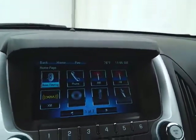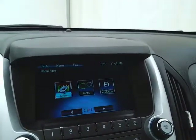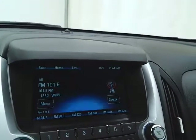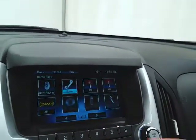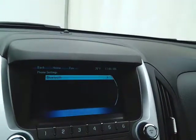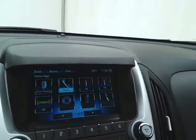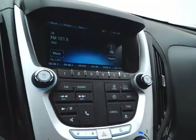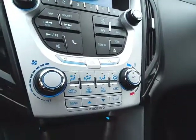Large touch screen infotainment system for radio — it's also satellite radio capable — with Bluetooth connectivity for hands-free phone use or to connect other Bluetooth enabled devices, great for wireless music streaming. And that is of course also where the backup camera display is. Easy to operate.